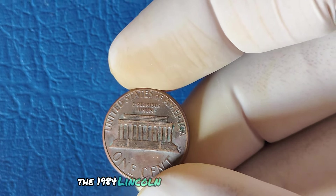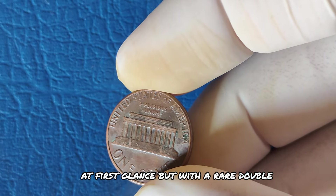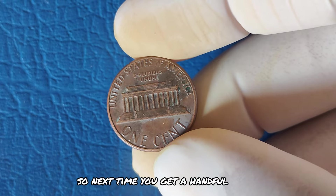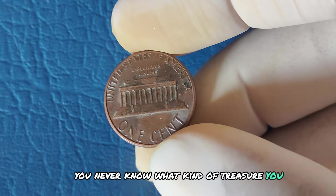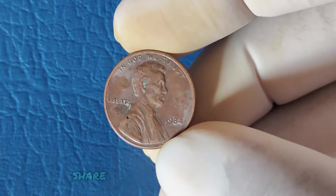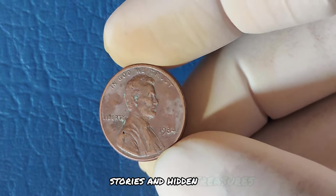The 1984 Lincoln penny may seem ordinary at first glance, but with a rare double-die error, it can turn into a life-changing discovery. Next time you get a handful of change, take a close look — you never know what kind of treasure you might find. Thanks for watching. If you enjoyed this video, don't forget to like, share, and subscribe for more fascinating coin stories and hidden treasures.